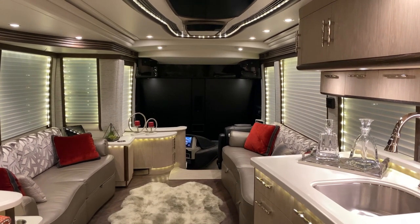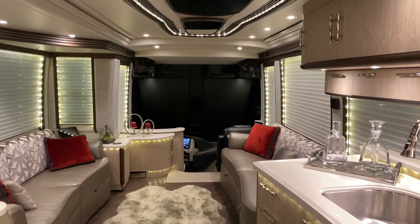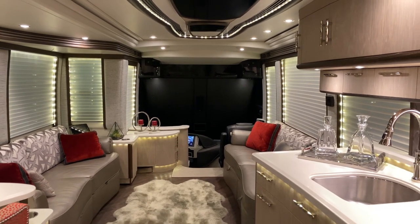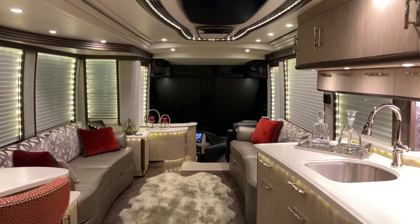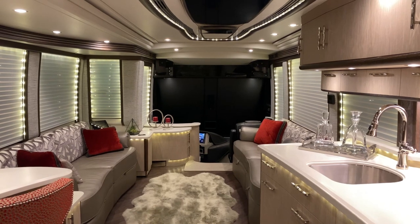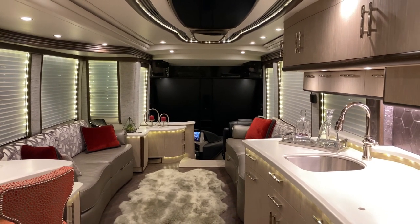You can view this on our website at www.libertycoach.com. You can also email us at coachsales@libertycoach.com. You can also reach us at 800-554-9877. Thank you very much for watching.